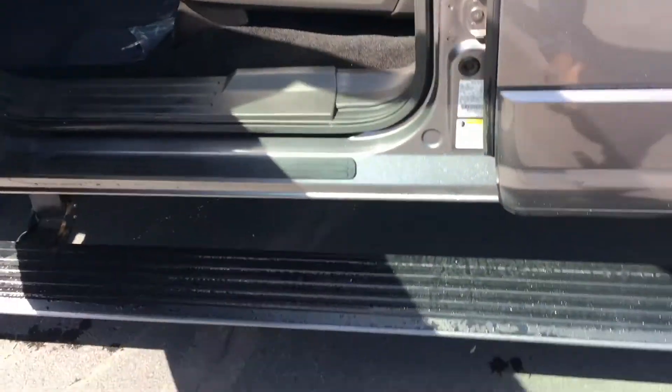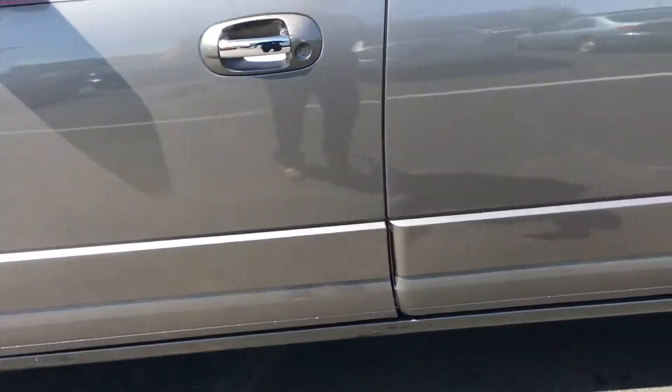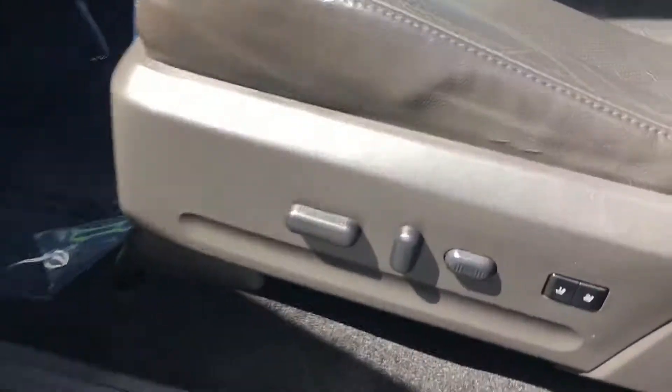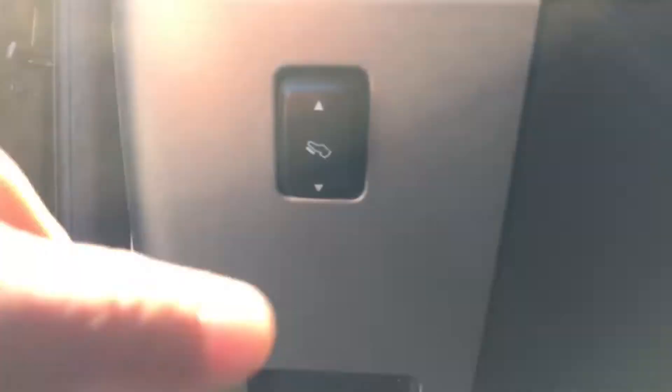It has power step bars — you can't even tell they're there until you open up your door. It has power heated seats, power windows, power locks, and a pedal adjuster.